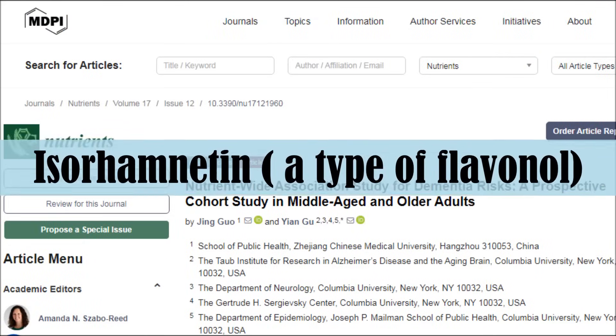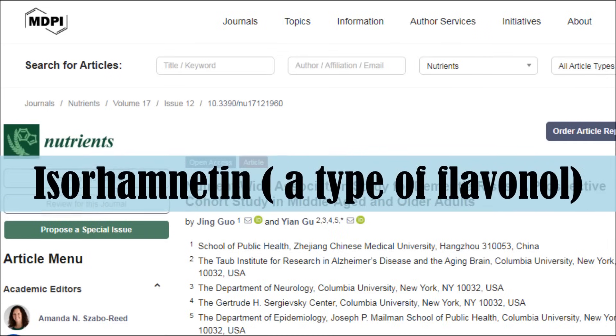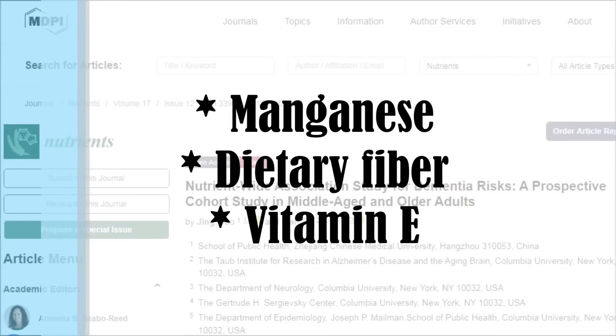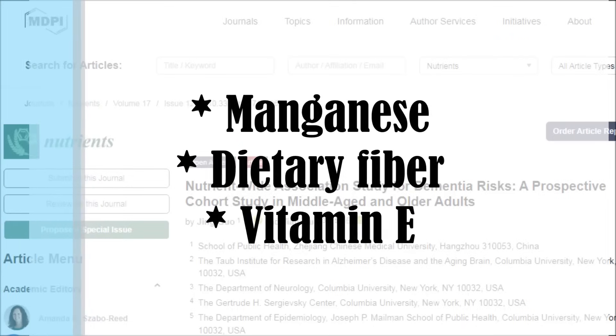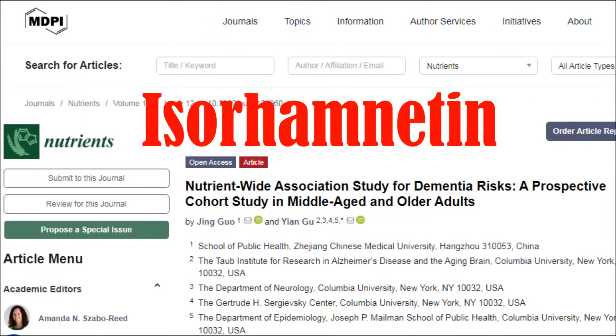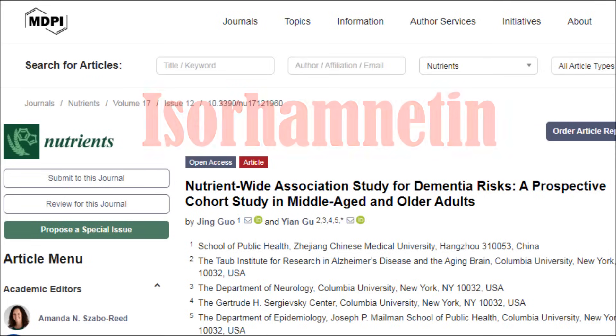One standout was called isohamnetin, which is a type of flavanol. Manganese, dietary fiber, and vitamin E were also among the other nutrients found to reduce the risk of dementia. But it's isohamnetin that I want to focus on, as it's starting to gain attention in dementia research due to its multi-targeted neuroprotective effects.